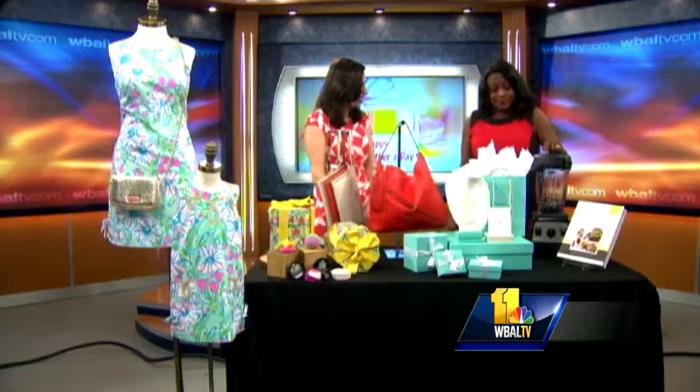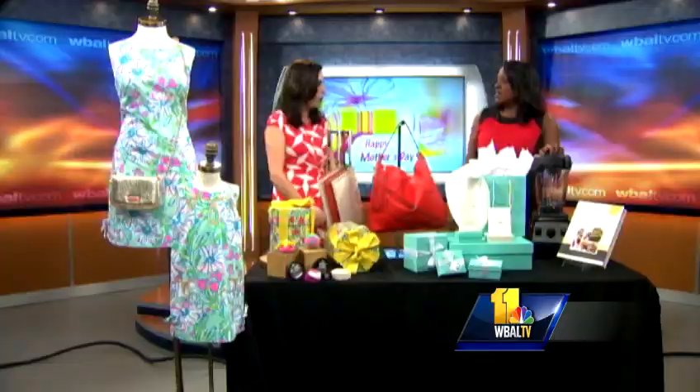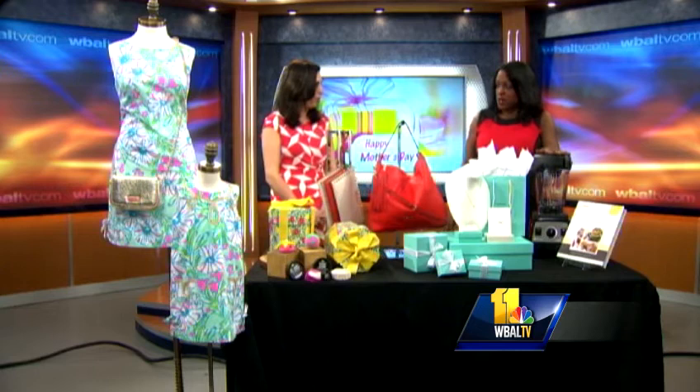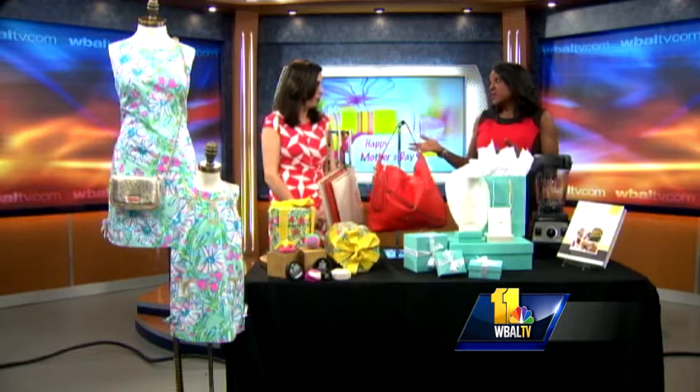All week I'll have more ideas on my blog at TowsonTownCenterGuru.com. Plus, stay tuned for tomorrow — we're announcing a special sweepstakes where you can enter to win a $50 Shop Etc. mall gift card. So that's Lilly Pulitzer, Lush, Michael Kors, Tiffany's, and Williams Sonoma — some high-end stores, but there are also all kinds of price points covered on the blog all week. TowsonTownCenterGuru.com!